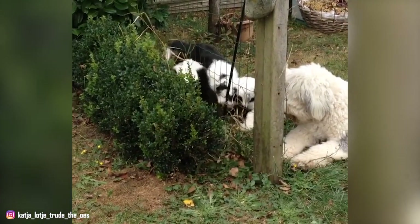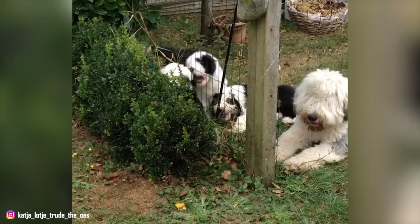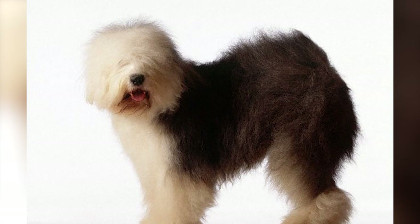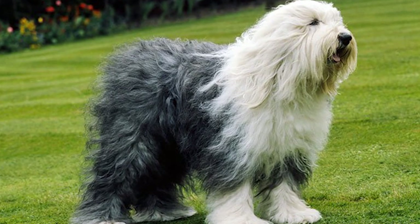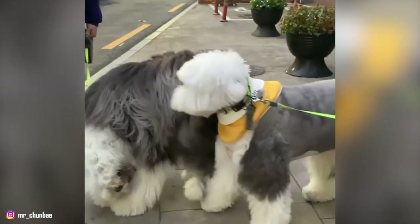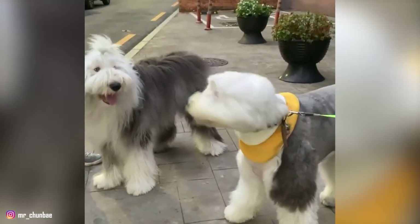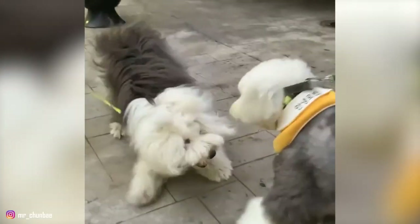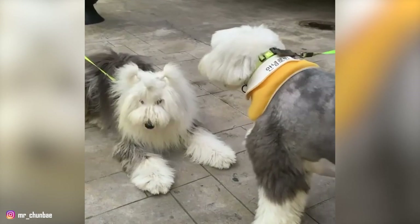Dogs in show business keep the long, fluffy coat, but many pets are shaved down for ease of care. In color, the breed can be any shade of gray, grizzle, or blue with or without white markings. The ears hang down and the eyes are dark and mischievous under the heavy bangs. Keep in mind that these are fairly slow maturing dogs, who reach adult height by about one year of age but won't fill out totally until they are two or three years old.